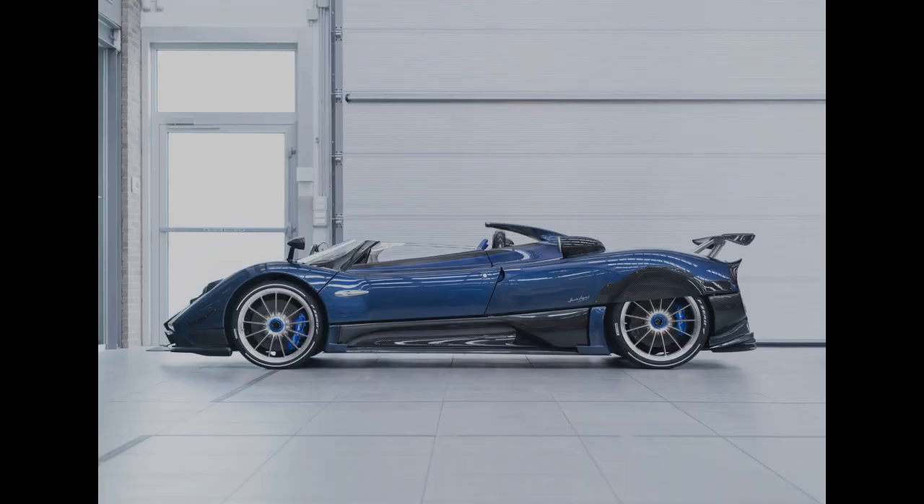The car can reach a top speed of over 217 miles per hour (350 kilometers per hour), and accelerate from 0 to 60 miles per hour (97 kilometers per hour) in just 3.4 seconds.